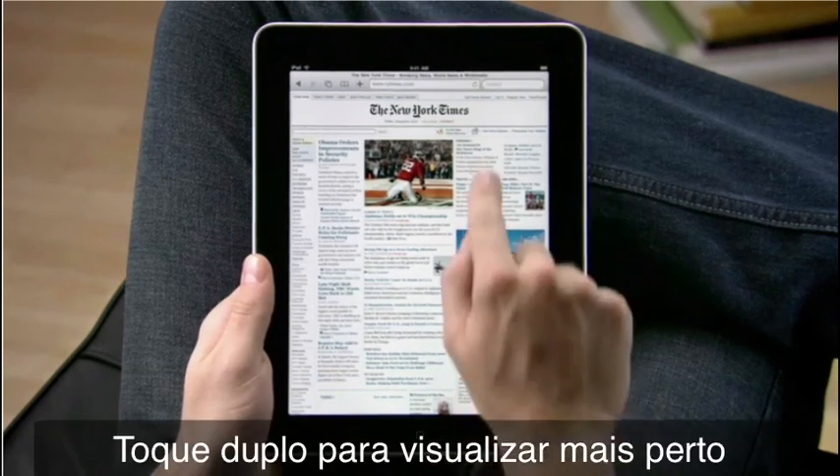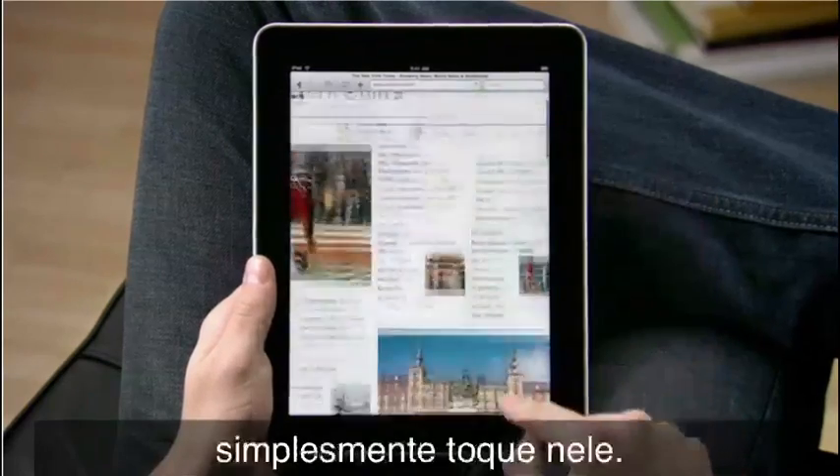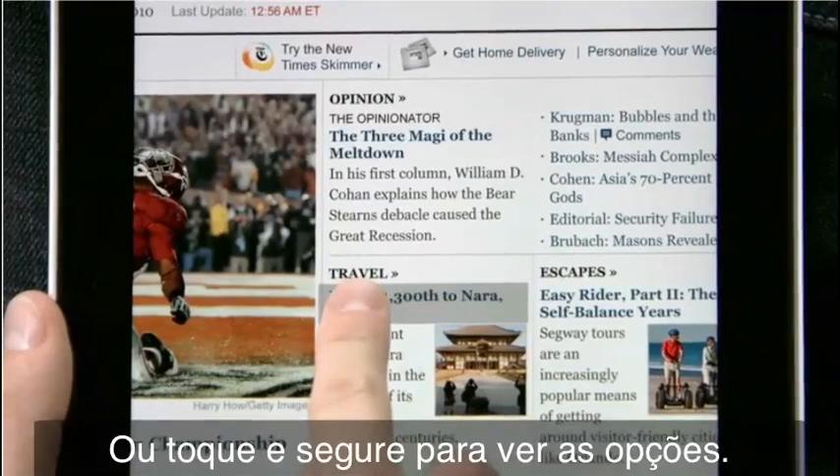Double tap to take a closer look. Navigating on iPad is as easy as touching. To open a link, just tap on it, or tap and hold it for more options.